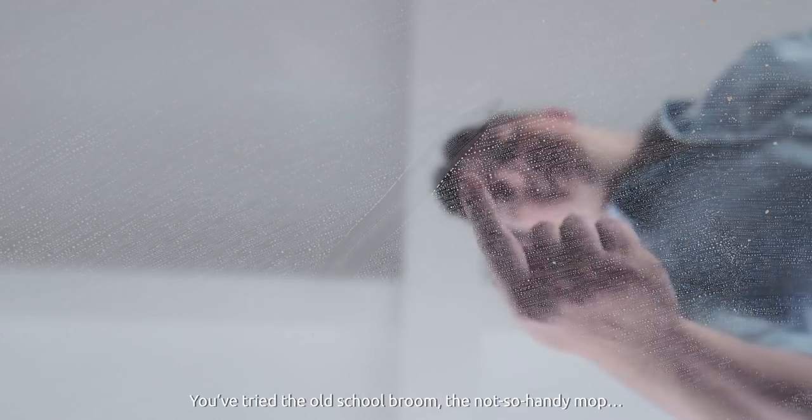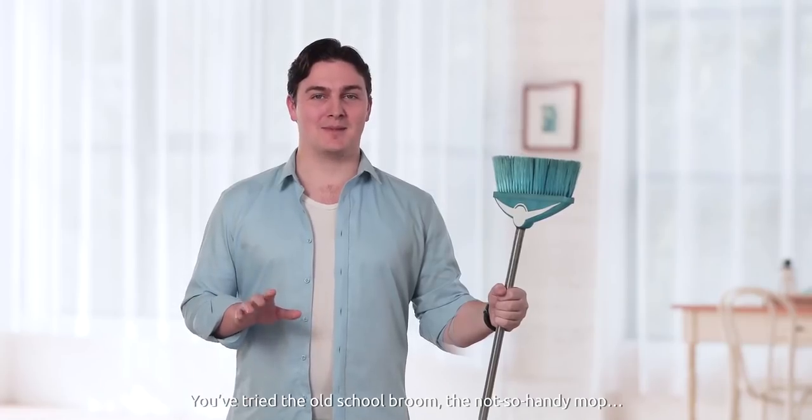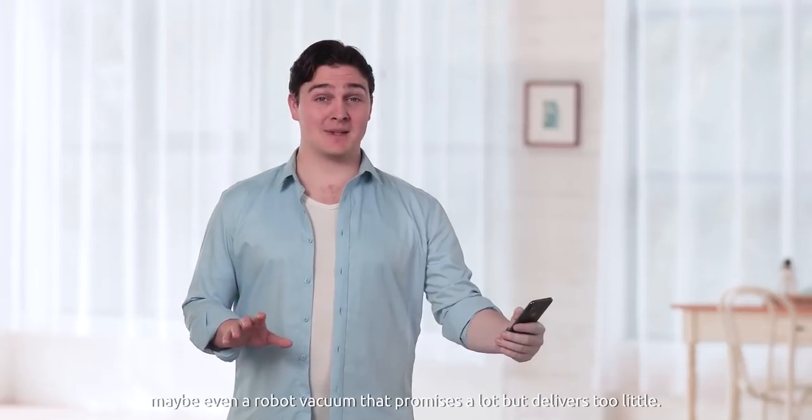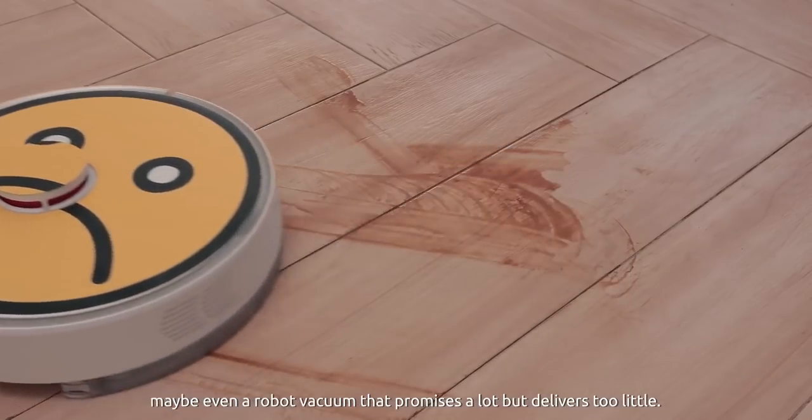Ever wonder how clean your floors really are? You've tried the old-school broom, the not-so-handy mop, maybe even a robot vacuum that promises a lot but delivers too little.